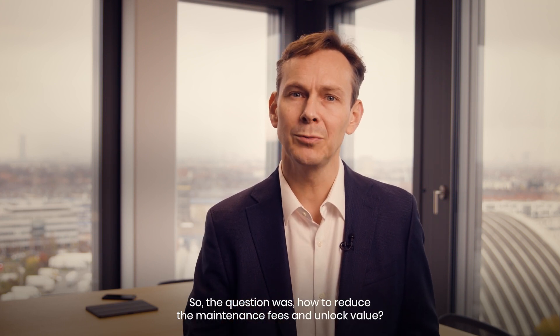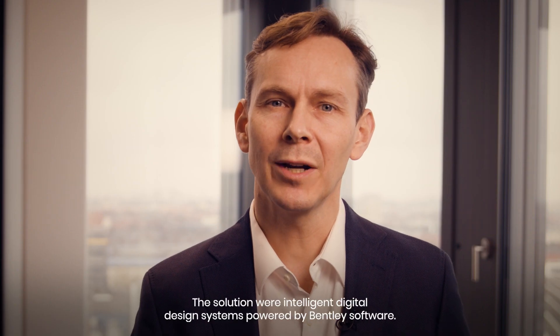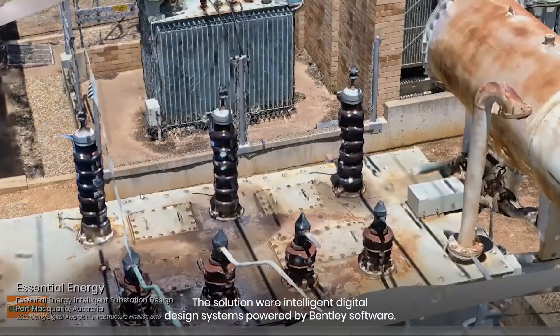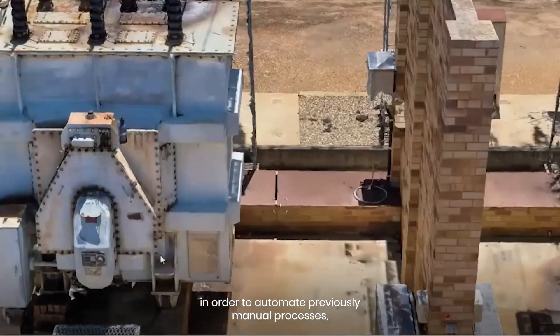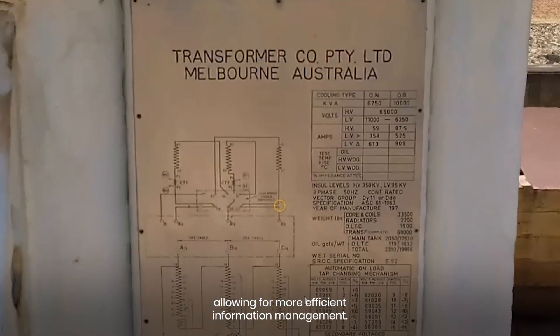So the question was how to reduce the maintenance fees and unlock value. The solution was an Intelligent Digital Design System powered by Bentley Software. Essential Energy created a reality model of each project site in order to automate previously manual processes, allowing for more efficient information management.